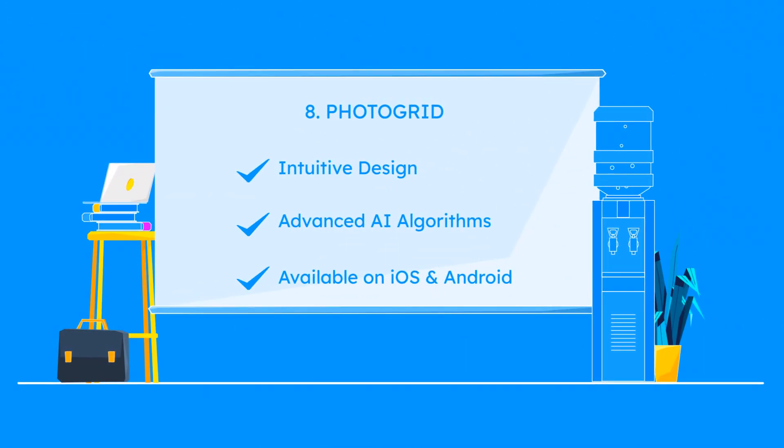Photogrid features an intuitive design and advanced AI algorithms, making photo restoration quick and effective on iOS and Android.